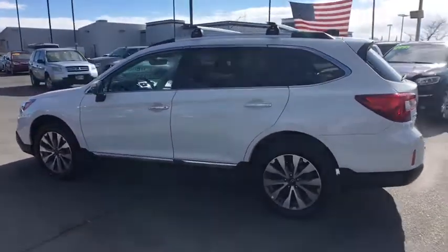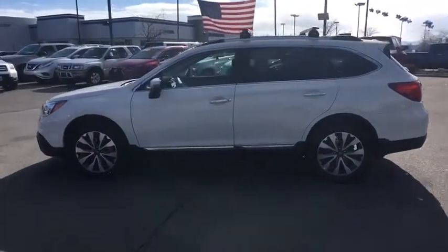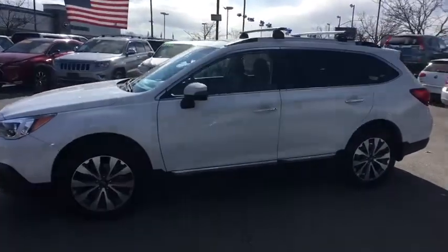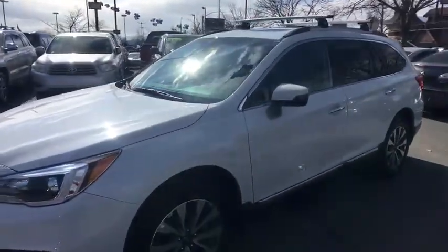Cruise control, ABS four-wheel, four-wheel disc brakes, front floor mats, aluminum wheels, keyless start, universal garage door opener, auto-off headlights, premium sound system.